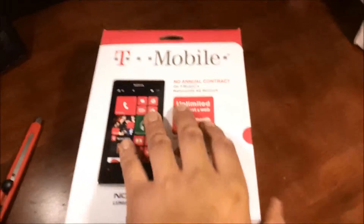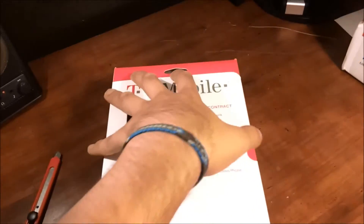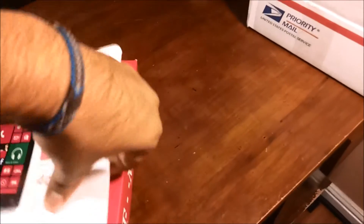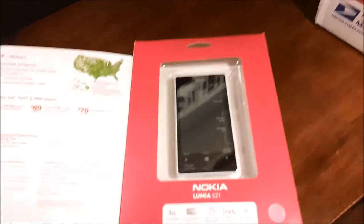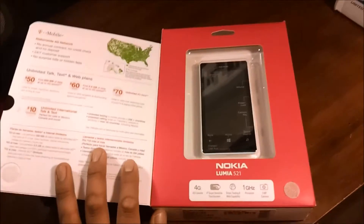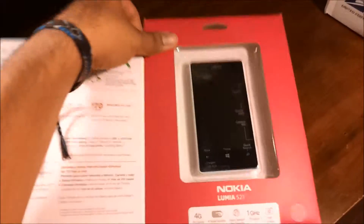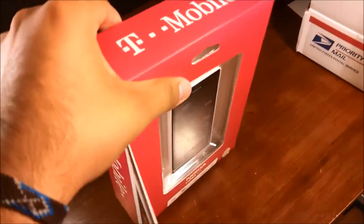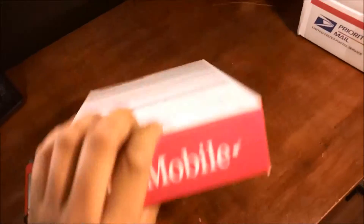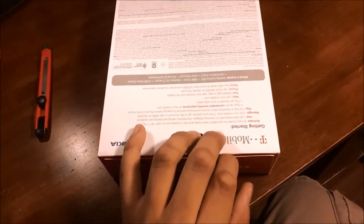Here is the phone. It is a 4-inch screen that features a Qualcomm Snapdragon S4 dual-core at 1 GHz. It offers 512 MB of RAM and Windows 8, and it will be getting the Windows 8.1 update as well. It has 8 GB of internal storage, and on top of that, it has the Nokia Lumia Carl Zeiss lens at 5 MP with 720p HD.